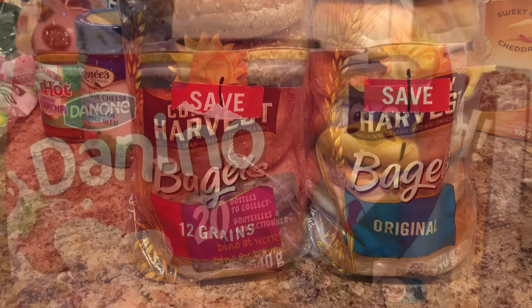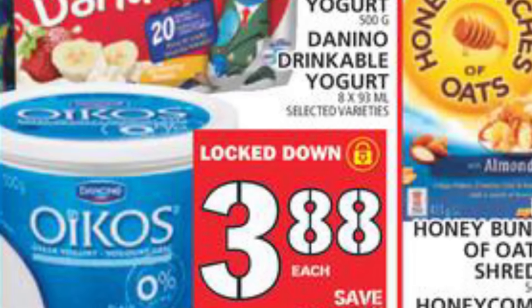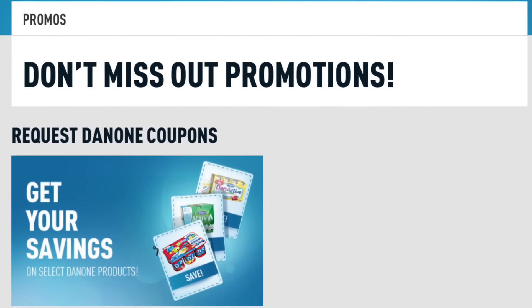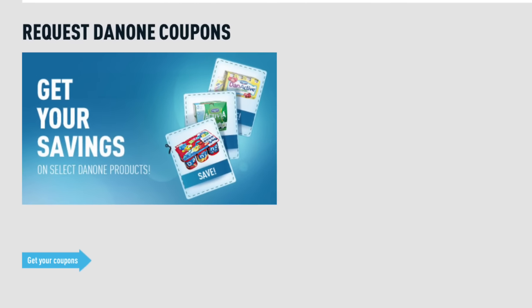The Danino Yogurt Drinks worked out to be $2.38 for the 8-pack. These are something my kids love but I always find overpriced. They were on for $3.88 at Food Basics, and then I printed off a $3 off coupon when you buy two from the Danone website.